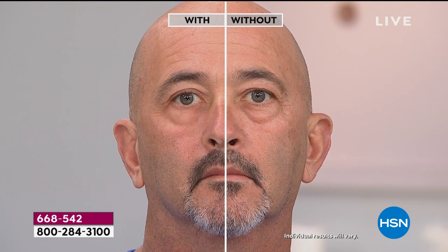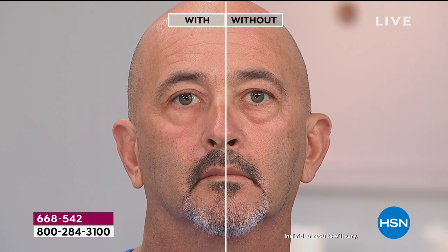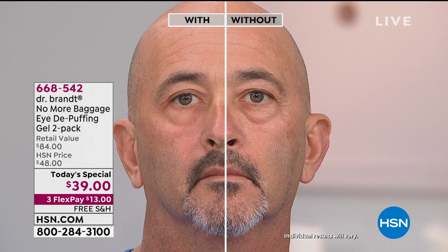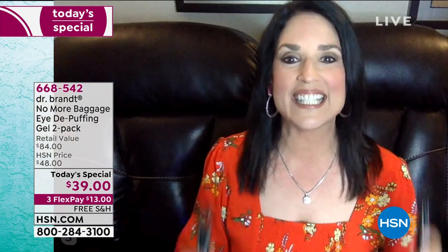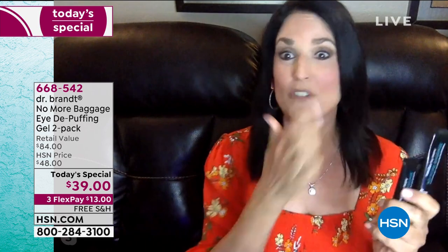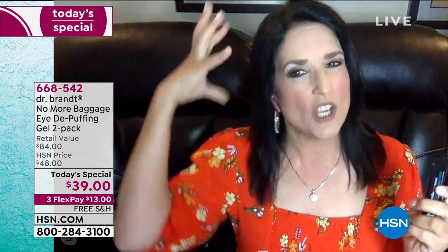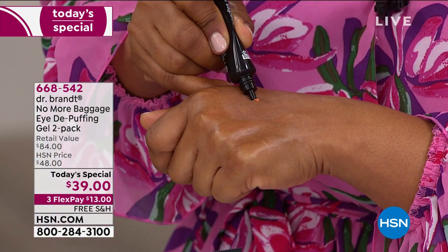A lot of people consider surgery for puffiness, but before any drastic measure, know that there are products that can make incredible differences with just consistent use. David recently said, 'When you hit a certain age, I need every tool I can get — this isn't makeup, it's something that truly treats the skin.' Men and women love it, and we can't keep this in stock.